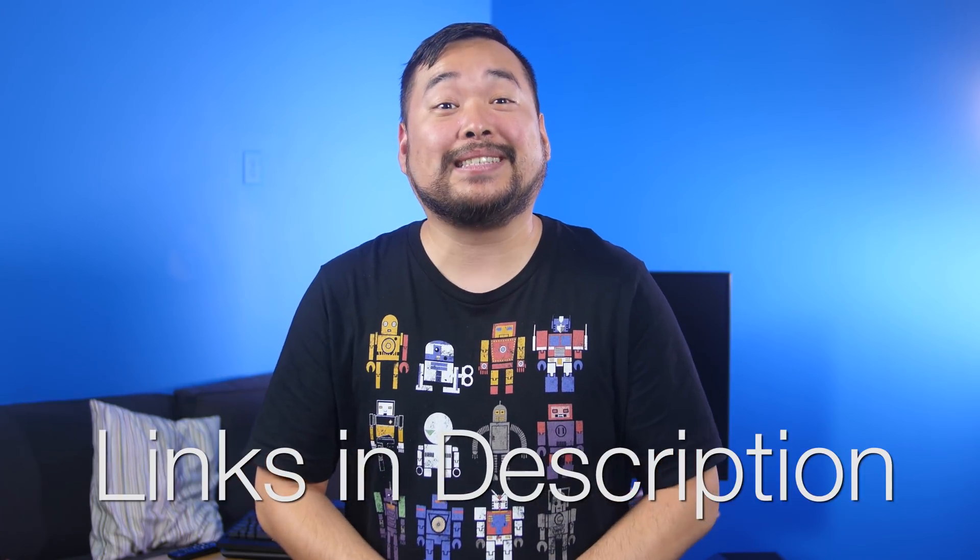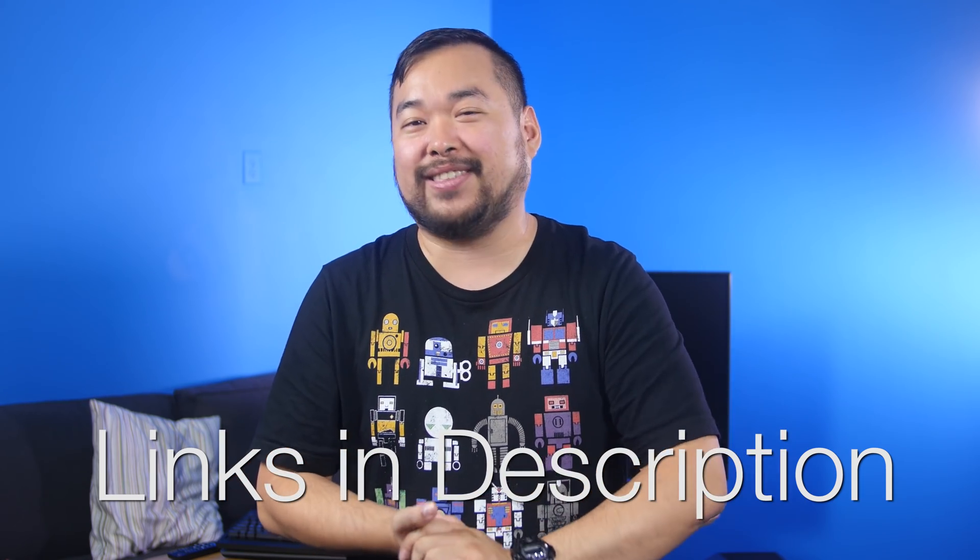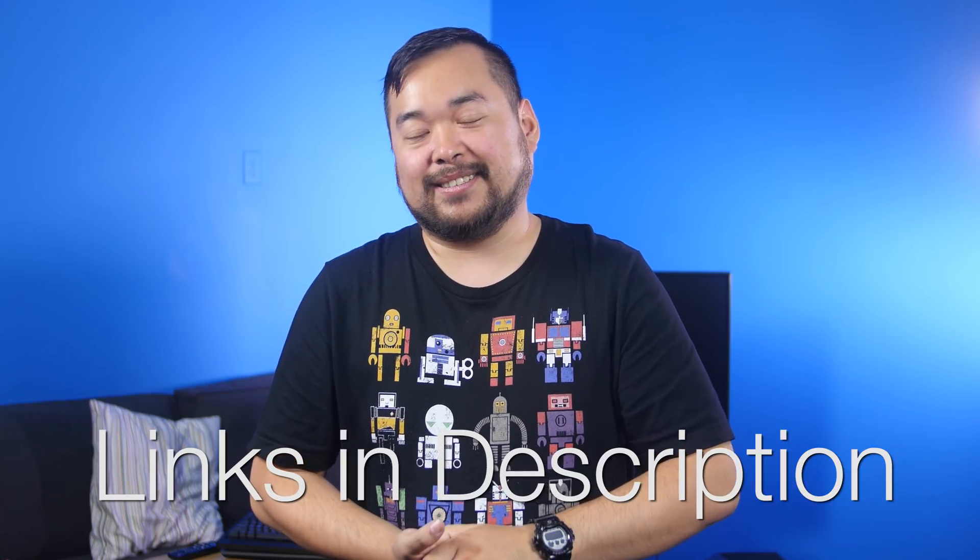Sources for all of today's news stories can be found in the NCIX forum post linked in the description. And if you don't know that they're there by now... can't help you.